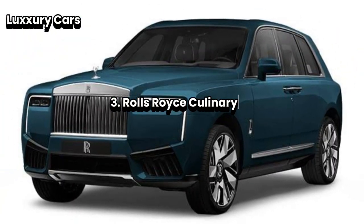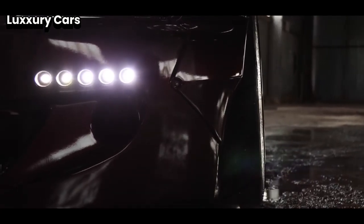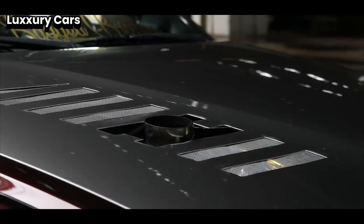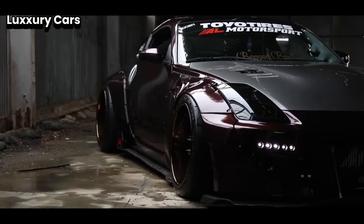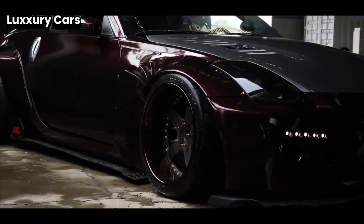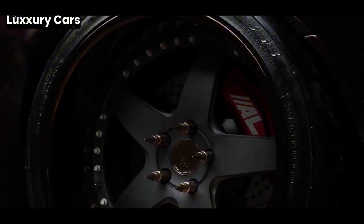Number three: Rolls-Royce Cullinan. When you seek the pinnacle of luxury in an SUV, the Rolls-Royce Cullinan is the ultimate choice. It combines unrivaled comfort, sophisticated design, and impressive performance in one exceptional vehicle. Inside the Cullinan, luxury reaches new heights. The seats are crafted from the finest leather, chosen for its supreme softness and durability.